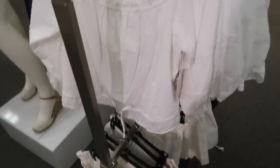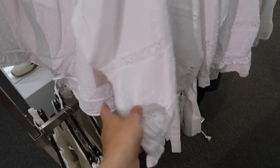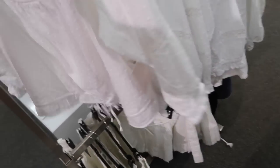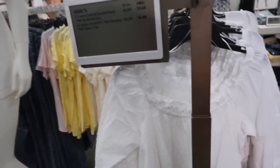I'm also seeing a new Swiss dot top from Lauren Conrad. This has that boat neckline, three quarter length sleeve with the crochet, and the same kind of relaxed fit through the back. These are regularly $48, so they're on sale for $33.60.